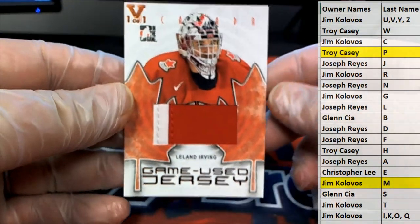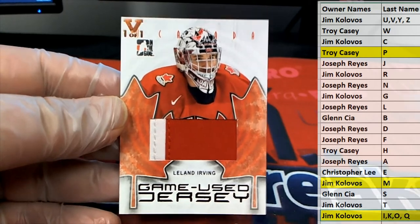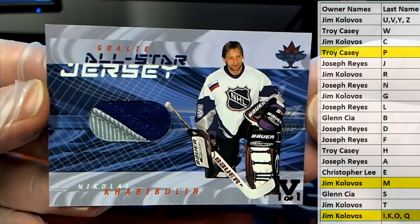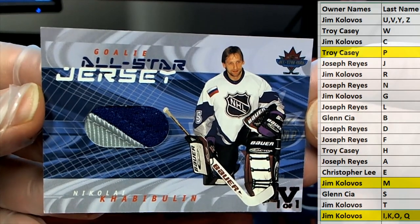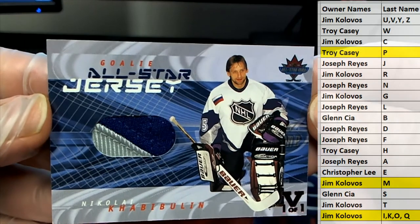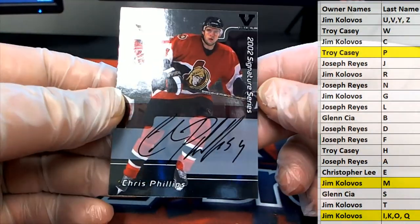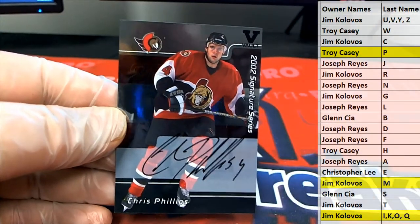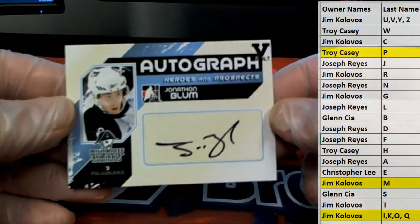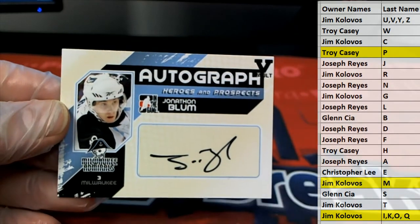Irving game used jersey, one of one, letter I — that is Jim K. Bowling, yes sir, one of one, that's awesome. Could call it a three, maybe very good. Letter K, that is Jim K — combo is doing work. Jim K, that's hot man. We got Chris Phillips right here, 2002 signature series. Letter P, there you go, Troy C — the Ottawa card. Blum right there, nice in vault. Letter B, that is Glenn C.